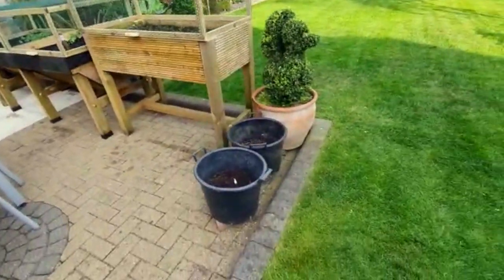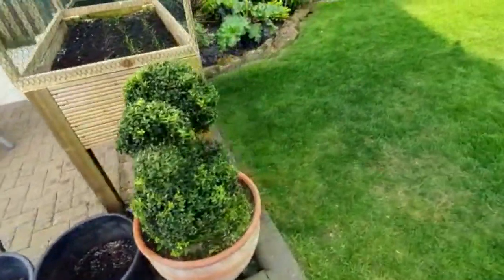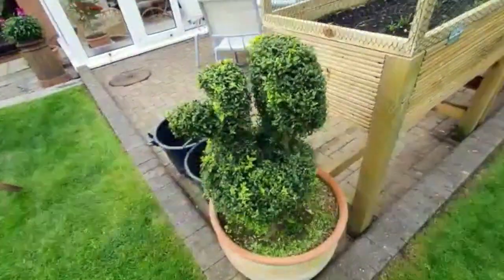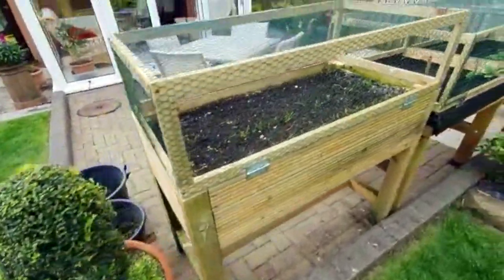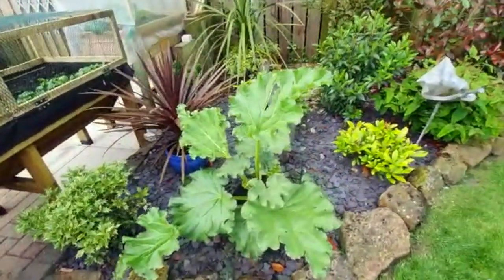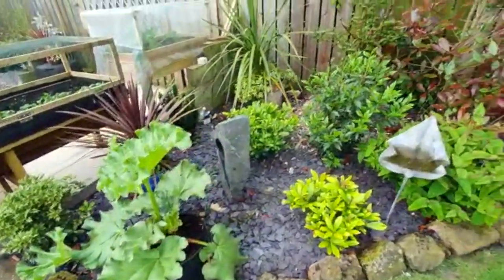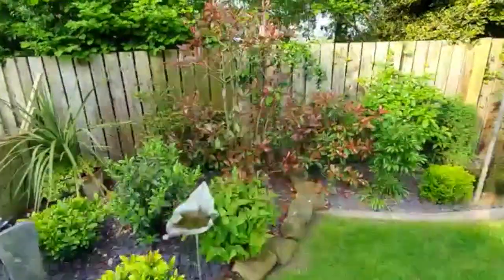Got some potatoes in pots — only put those in a week ago. This area was here when we moved in; we call it Dickey's, and we try to keep it going. It's okay. Further back down the garden I've got some rhubarb put in this year.